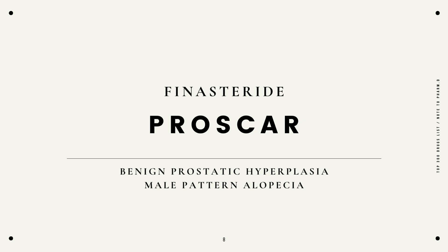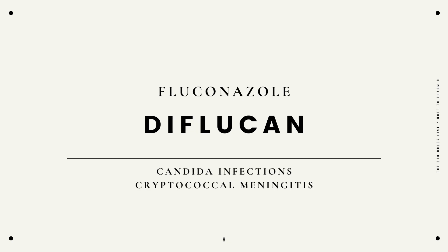Finasteride, Proscar, benign prostatic hyperplasia, or male pattern alopecia. Fluconazole, Diflucan, candida infections, cryptococcal meningitis.